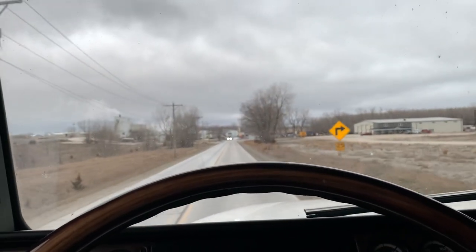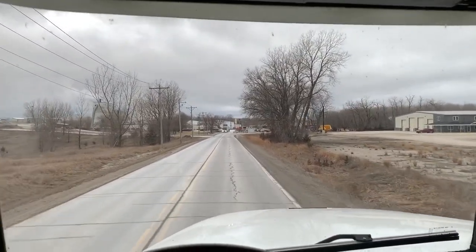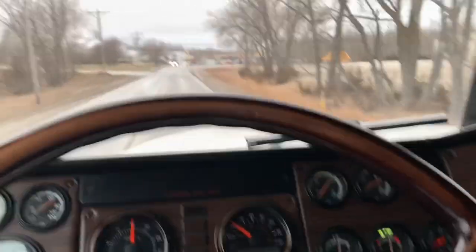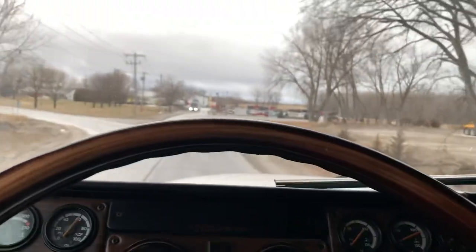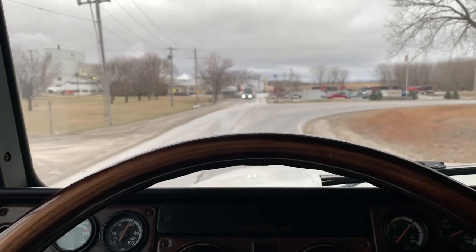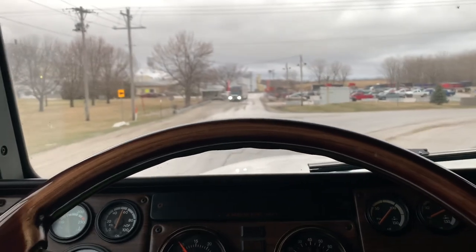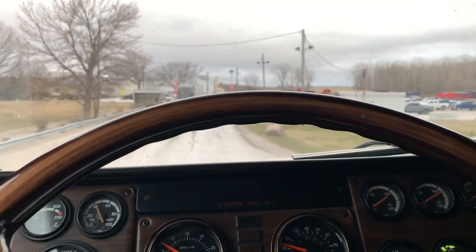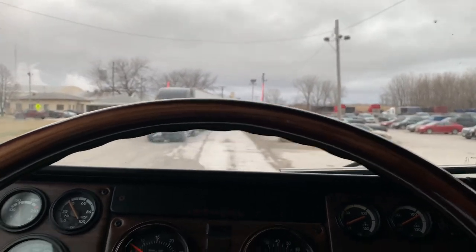Good morning. We are coming in here to Georgia Pacific, where we delivered yesterday. We're delivering the same exact stuff to the same exact place. Should be easy peasy. I've got to get parked in here at this stop sign, and then I've just got to go inside and check in and let them know I'm coming to the back. I've done this before — I'll see you in a second.